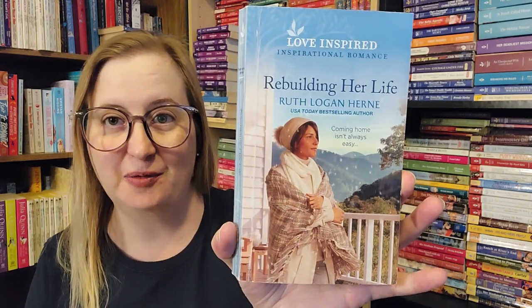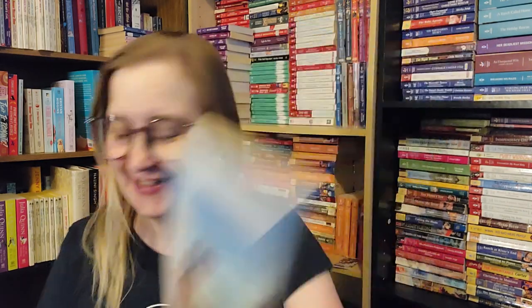And then I got a Love Inspired — this is Rebuilding Her Life by Ruth Logan Hearn. I have no idea what number this one is because they are not labeled. This one was published in April of 2021, but somebody put their initials on the inside to denote that they've read it, which I kind of really like.